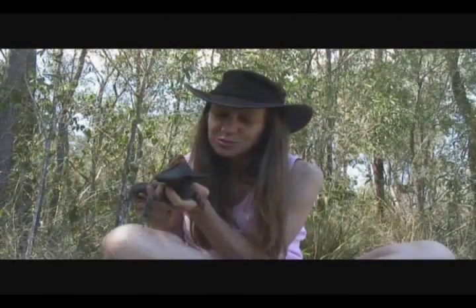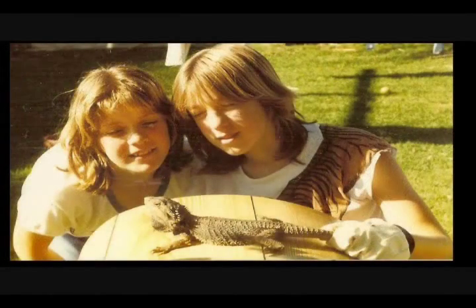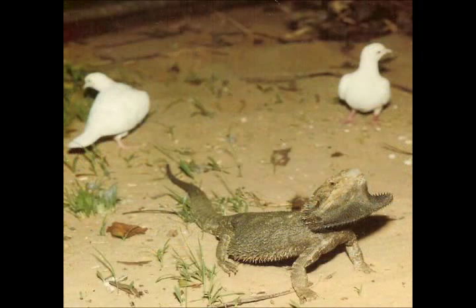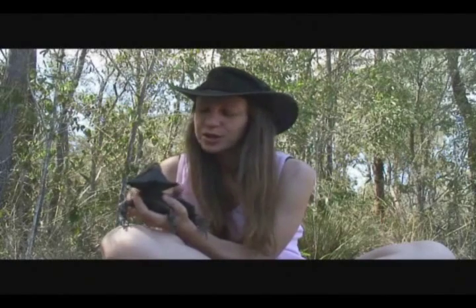What we have here is one of my absolute favourite lizards, the bearded dragon. I kept these as pets as a child and a teenager. I kept them in my bird aviary with my birds and I'd keep them for a short time and then let them go.